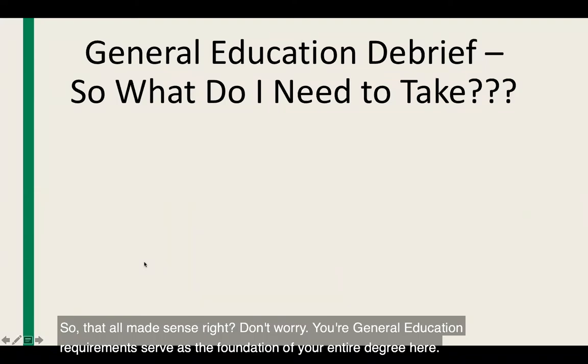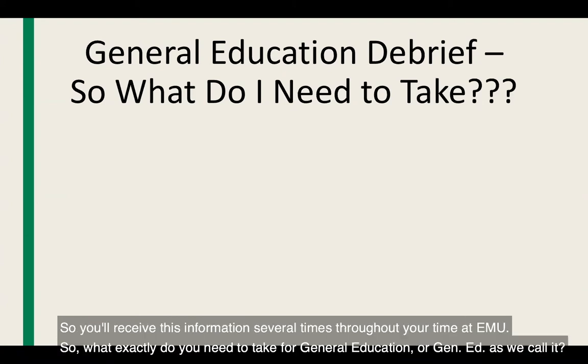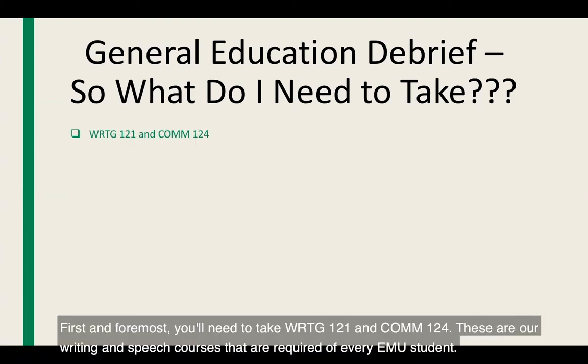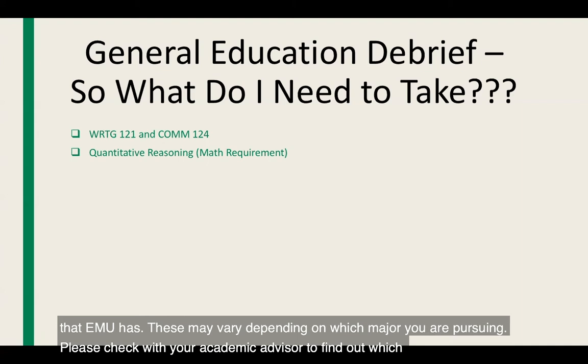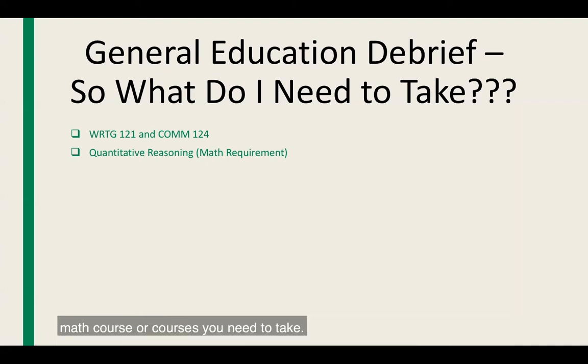So that all made sense. Don't worry — your general education requirements serve as the foundation of your entire degree, and you will receive this information several times throughout your time at EMU. For Gen Ed, first and foremost you'll need to take Writing 121 and Comm 124, the writing and speech courses required of every EMU student. I strongly recommend taking one of these your first semester. Second are the quantitative reasoning or math requirements, which may vary depending on your major — please check with your academic advisor.